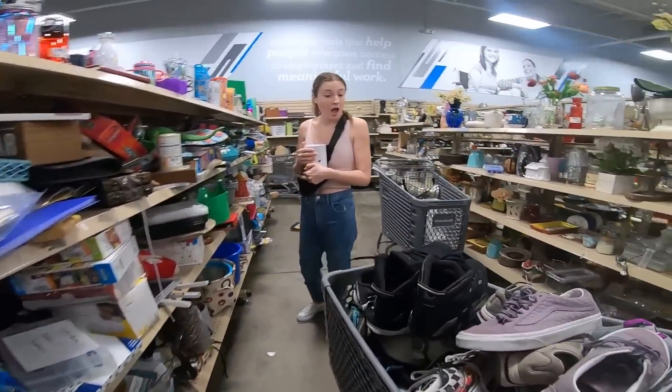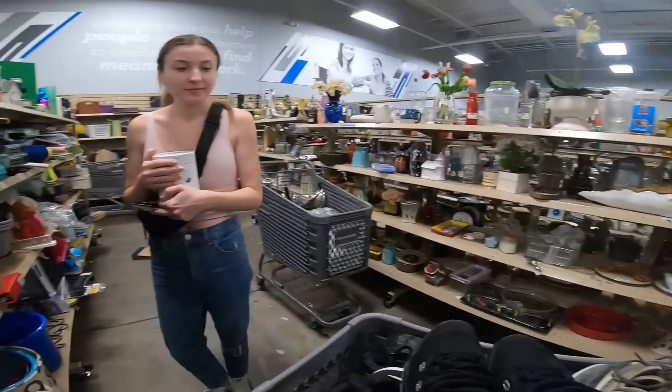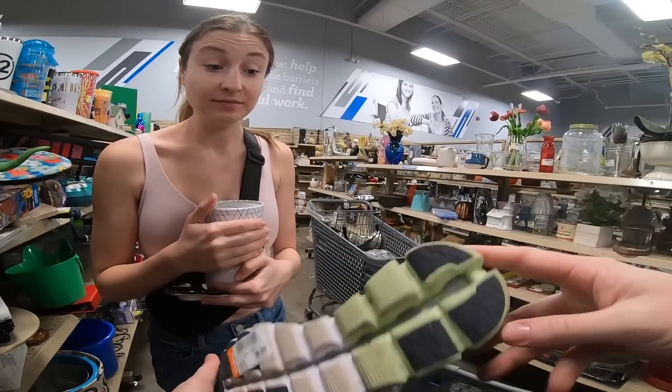I gotta go through a lot of this. When I said I was gonna score some Hokas today, I almost said On Clouds — and I found some On Clouds! They're not super clean, got a stain right there, but the tread is amazing and they're only $10.